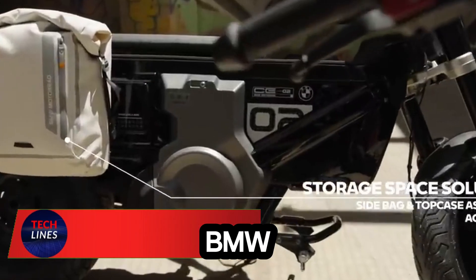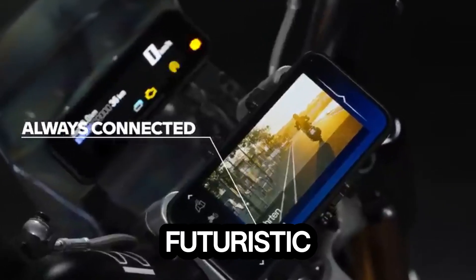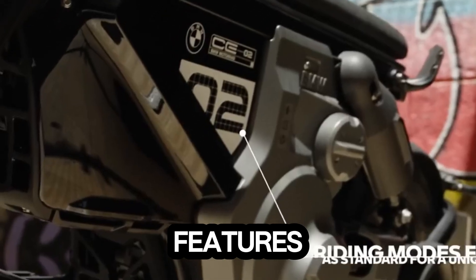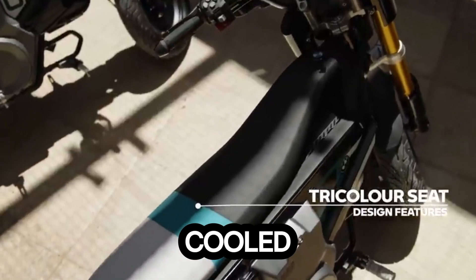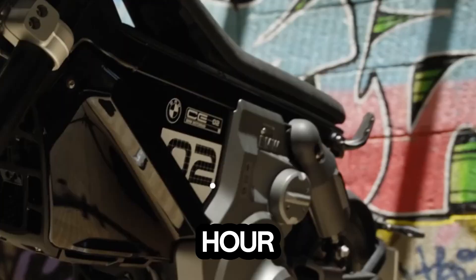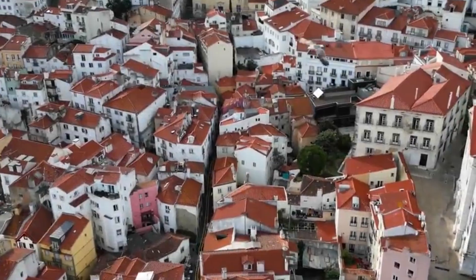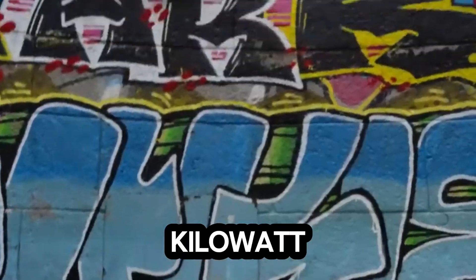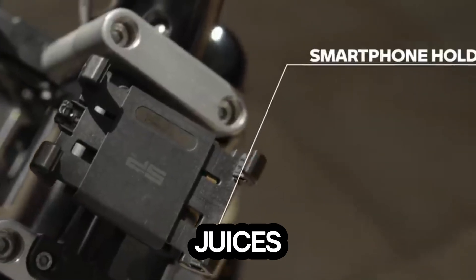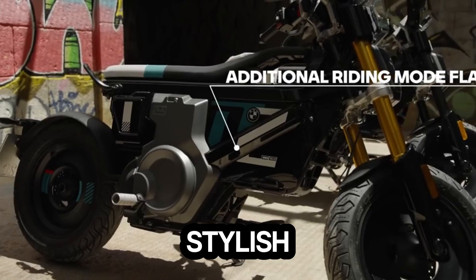Meet the BMW CEO2, the electric scooter that turns your daily commute into a futuristic joyride. Powered by an 11kW air-cooled synchronous motor, it hits a top speed of 95kmph and delivers a solid 108km range on a single charge. Its 3.92kWh lithium-ion battery juices up fully in just 3.3 hours, making it as efficient as it is stylish.